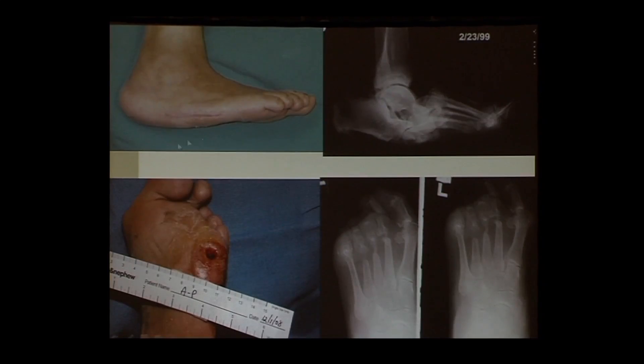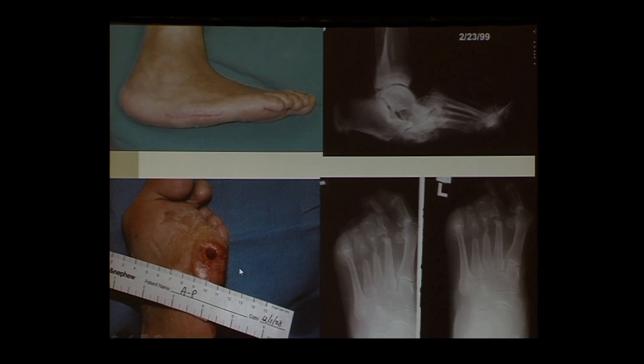Here is an ulcer sub-fifth metatarsal head. Why this location rather than under the first, second, third, or fourth metatarsal head? Looking at the X-rays, we can see that metatarsal heads two, three, and four were surgically excised in the past. This patient only has metatarsal heads one and five remaining. Every step creates a high pressure point right underneath the fifth metatarsal, eventually leading to callus formation and then an ulcer. This was preventable.